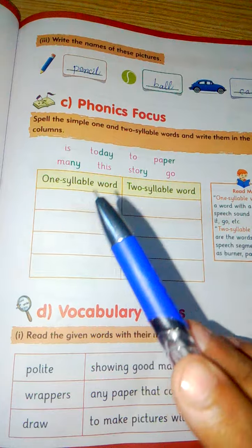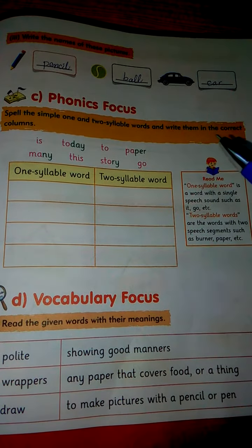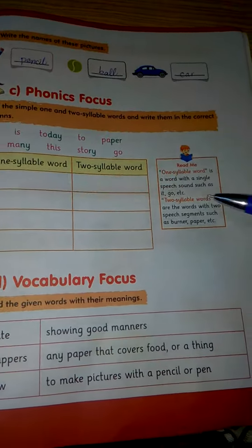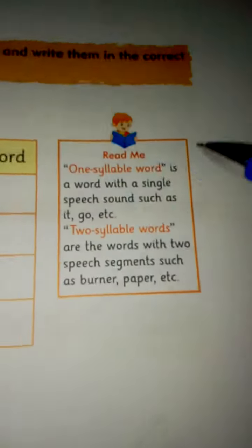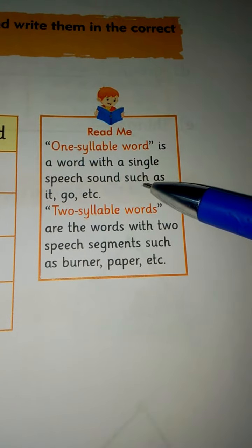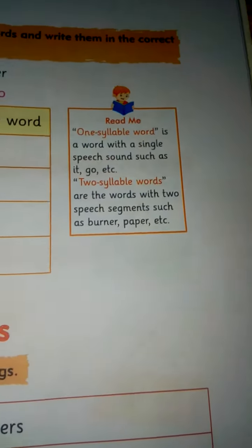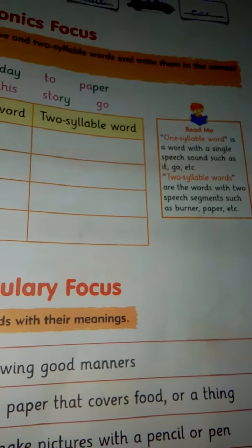It is phonics focus. Spell the simple one and two syllable words and write them in the correct columns. One syllable word is a word with a single speech sound, such as 'a', 'it', 'go'. It is single speech sound, meaning that our speech position is in single.